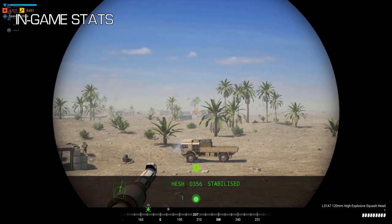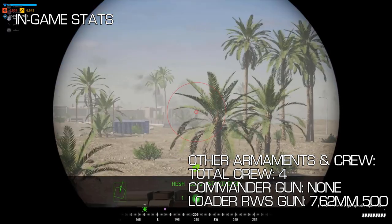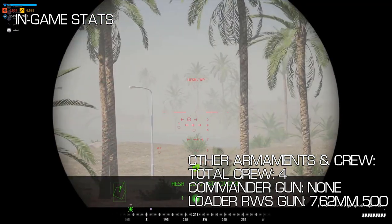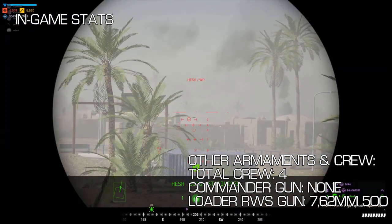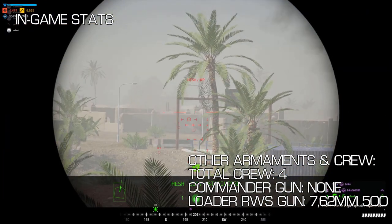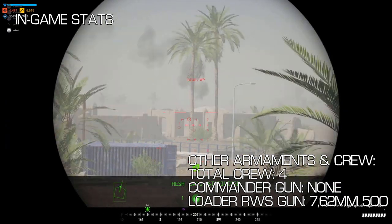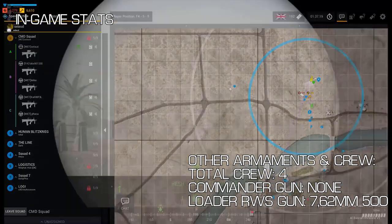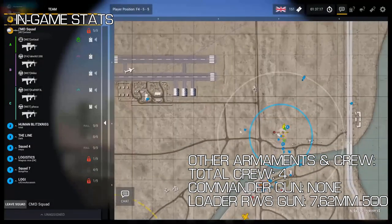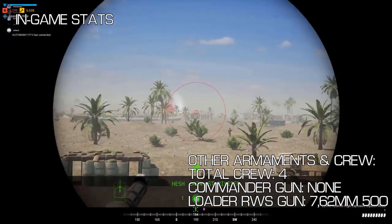Unlike the T-72 and Abrams, the commander seat in the Challenger does not have access to a remote-controlled machine gun. Instead, the commander has a regular periscope with three zoom levels, and also has the ability to snap the gunner to his view. However, this method of designating targets is not ideal and you could be taking your gunner away from something important. Instead, all members of the tank should be in fire teams and use their respective marks to designate targets for the gunner.